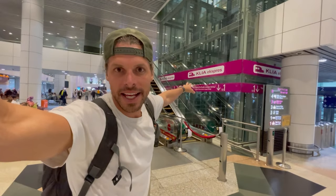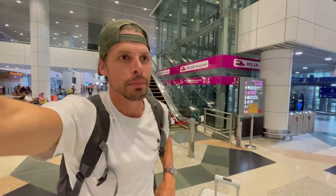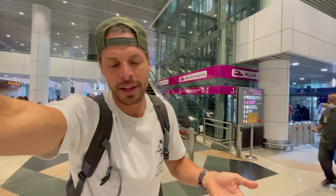I found this SIM card store while walking around looking for the best way to get from Kuala Lumpur Airport into the city center. The KLIA Express is an express train that goes straight into the city every 20 minutes — the price is about 70 ringgit, around 12 dollars. A Grab — basically the Uber of Malaysia — costs about the same price to my hotel in the city center, so for me it's an easy choice: I'm just going to take a Grab.